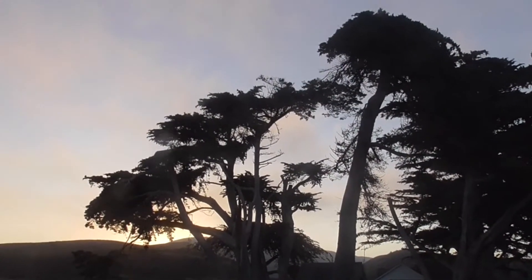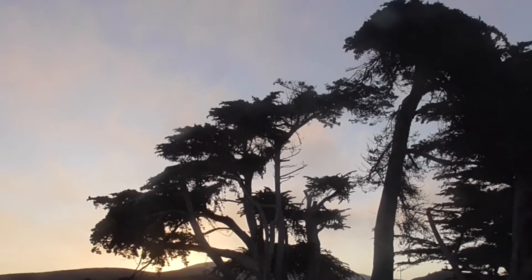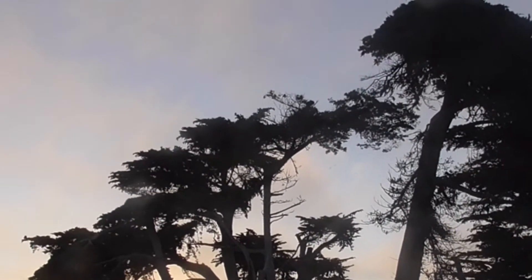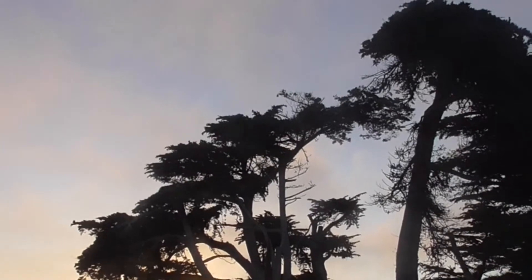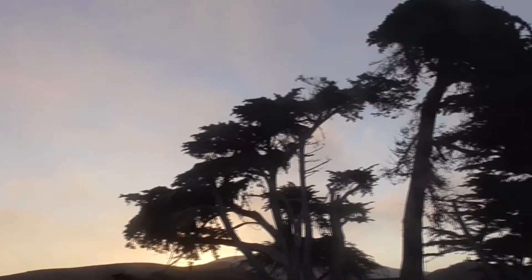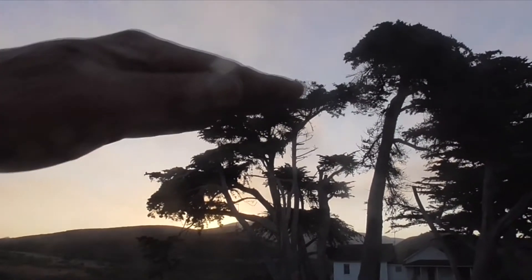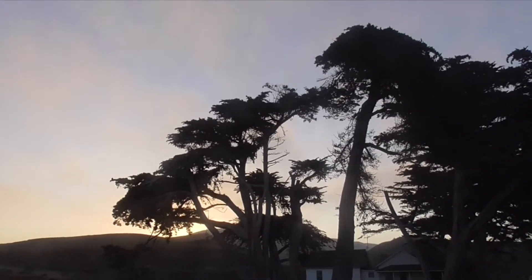Our Monterey Cypress is described as a medium-sized, coniferous, evergreen tree. It can grow about 130 feet tall. It's very irregularly shaped — gnarled and wind-sculpted from the winds that come off the ocean here. And they give this beautiful flat top on these trees.